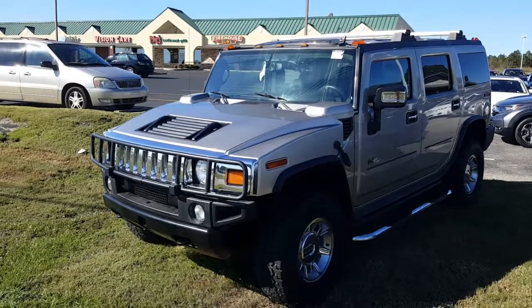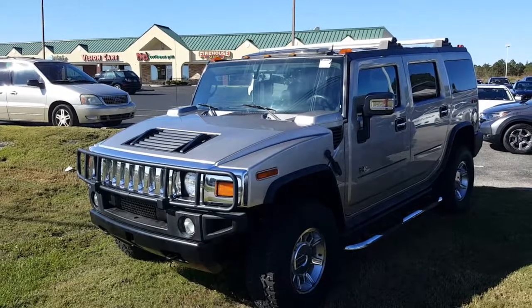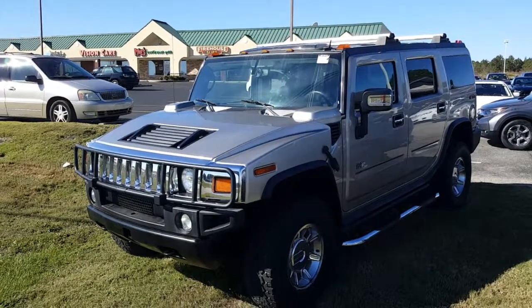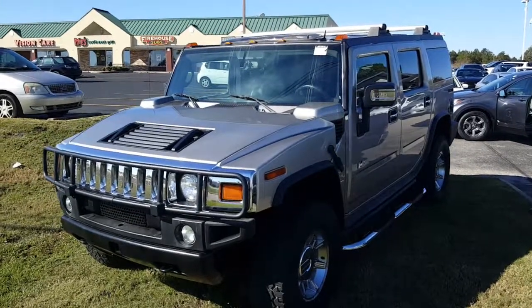Good morning, ma'am. Christopher Campbell here at San Boswell Honda. I wanted to kind of apologize first and foremost. I know that you were looking at one from another location, and somehow we got connected.